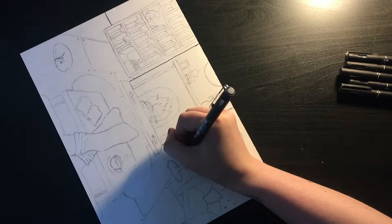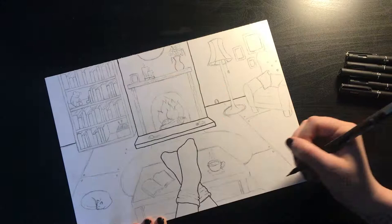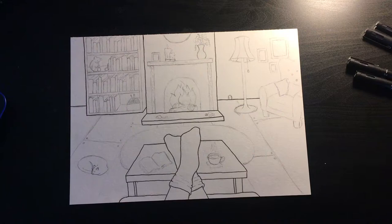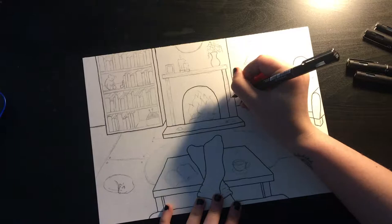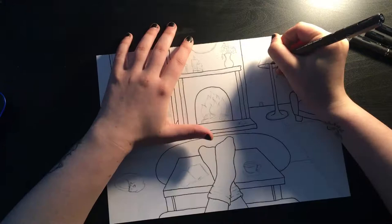This is just me lining away using the Uni Pin fineliners. I started out going over all the bigger areas - the things I wanted to stand out more - lined with a 0.8. I then started lining the less important things with a 0.5.